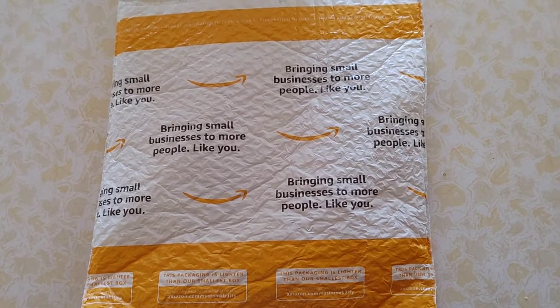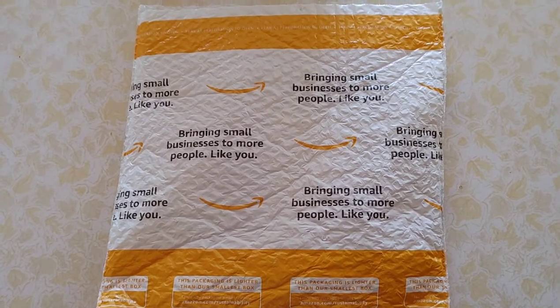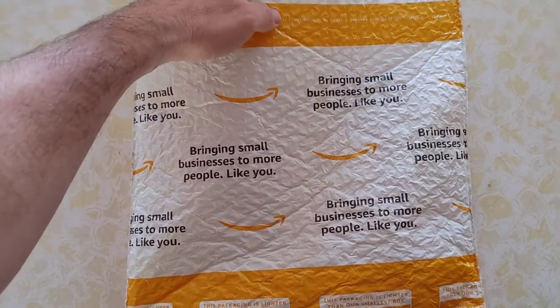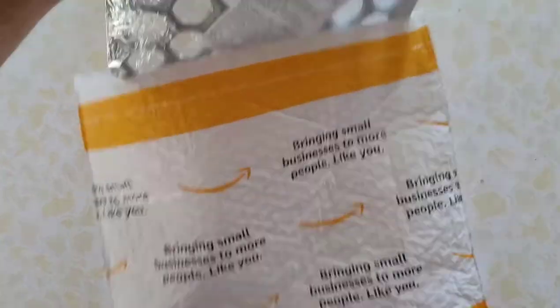It is indeed the days of miracles and wonders. I ordered this 36 hours ago, 3 o'clock a.m. yesterday morning, and it arrived 3 o'clock today. This was made in Ukraine and comes via Amazon.